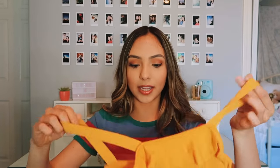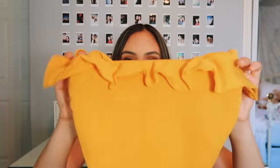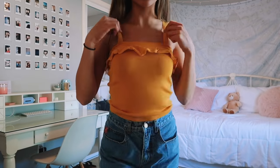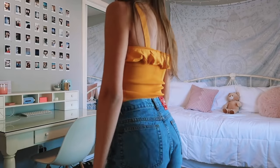Comment down below if you guys think Mia should start a YouTube channel! This top is the next thing I got. It's a yellow-orange-goldish color with little ruffles at the top — really cute and girly. I think it looks great tucked into some high-waisted shorts. The material is really nice and pretty thick.